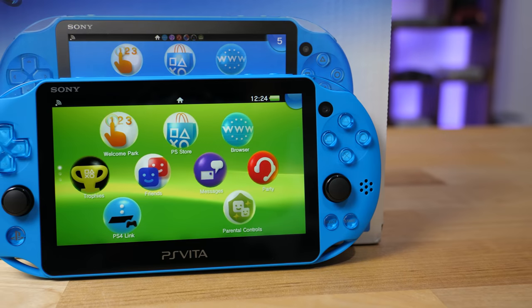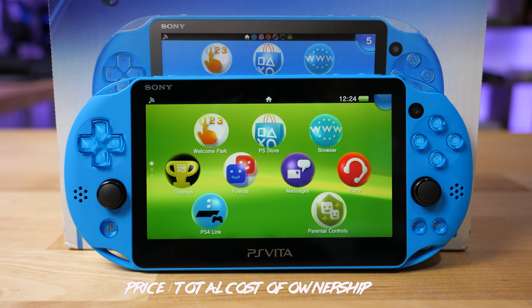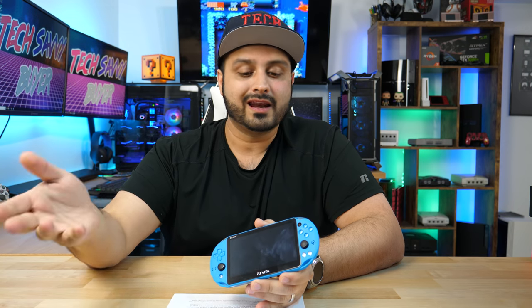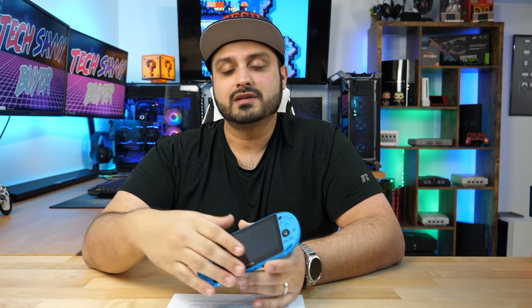Let's jump right into it, starting with the PS Vita. If you're looking to pick up a used one, you're probably going to spend about $100 to $150 depending on where you go. If you're trying to get a new one, you're going to spend roughly $200 to $250, depending on where you find one, since these are kind of scarce to find brand new as they are going out of production. Aside from purchasing the device itself, you'll obviously need to purchase memory cards, and everyone knows that the memory cards for the PS Vita are notoriously expensive.